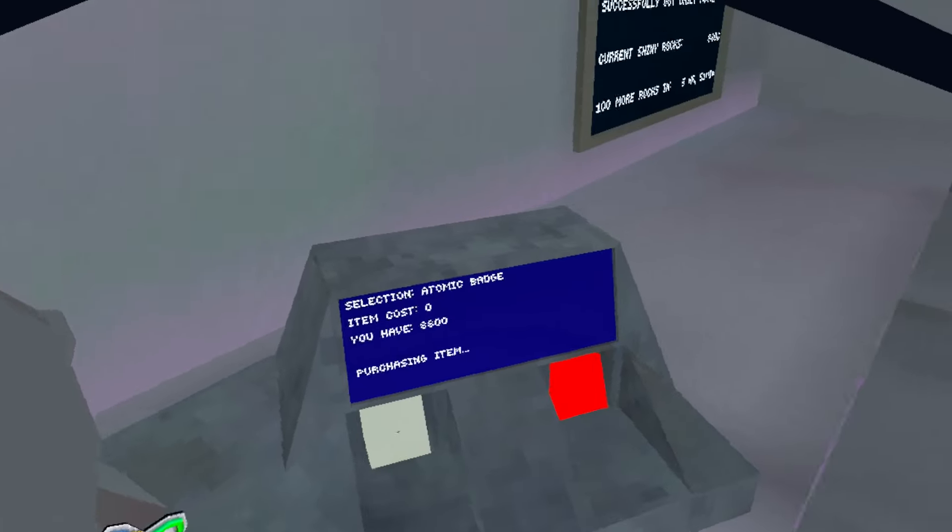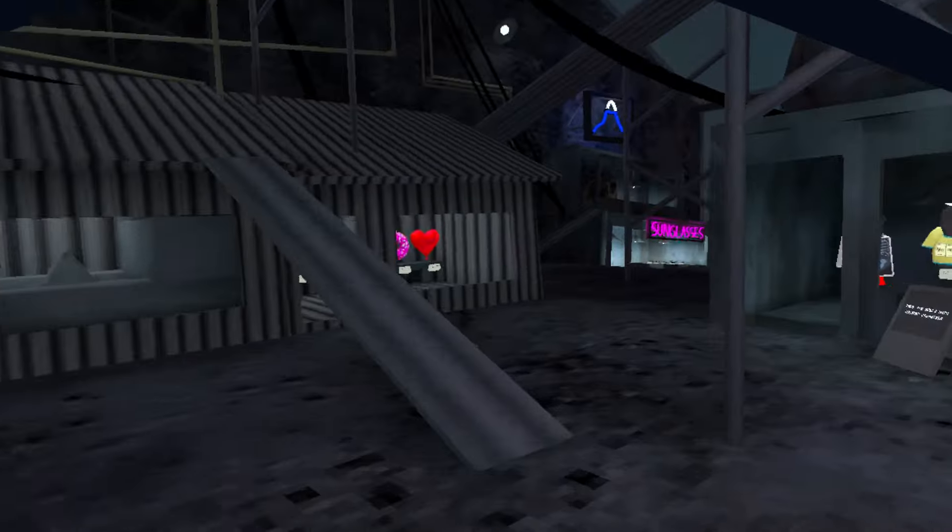Let's see if the badge is free — yep! Let's get that. So the board said basement, let's just go into the basement and see what's there.